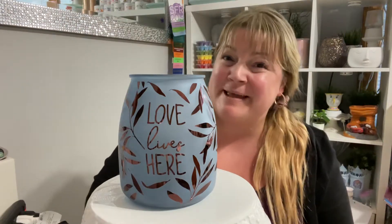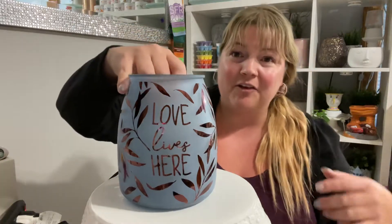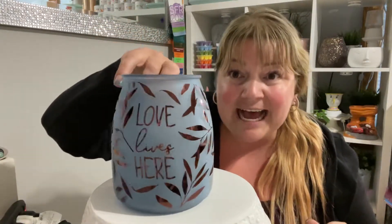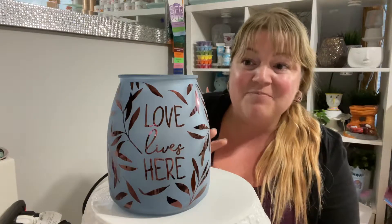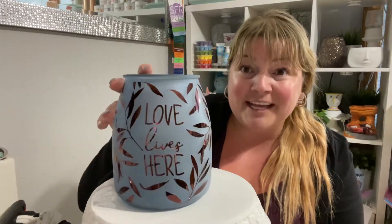Hi there, Karen Wilson, Independent Scentsy Consultant, coming at you with our Love Lives Here warmer. I absolutely adore this warmer. The coloring is a deep pink rose gold metallic — it's absolutely stunning in person. Honestly, by just looking at the pictures on our website, I didn't really know what to expect, but seeing it in person, I am in love. Let's check this one out.